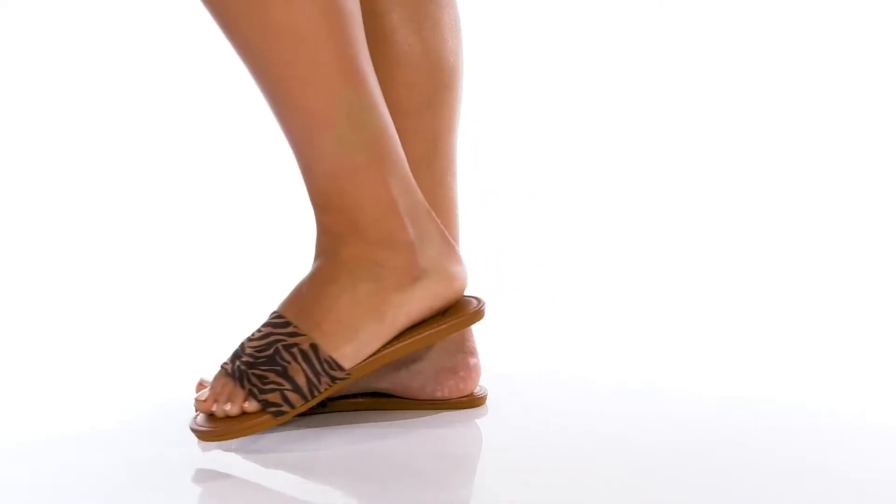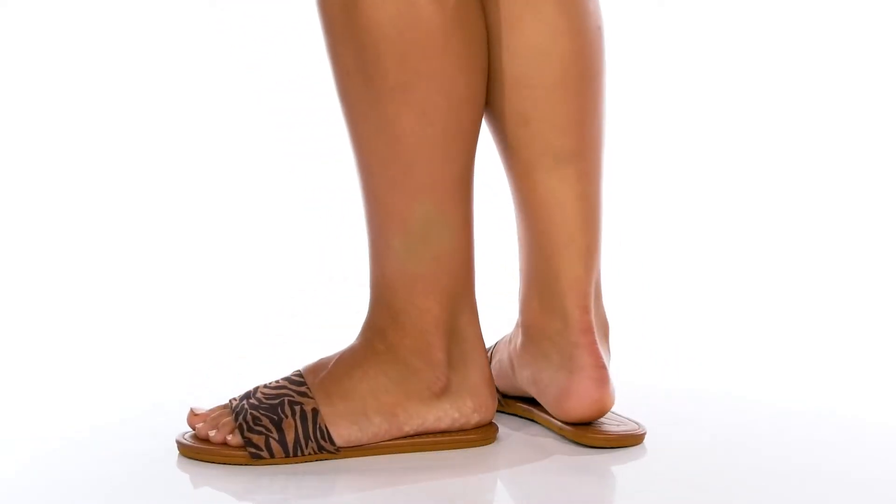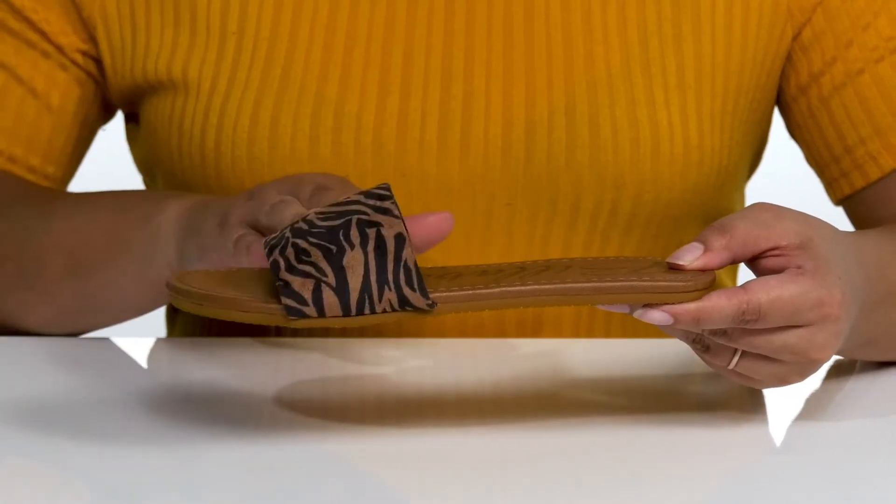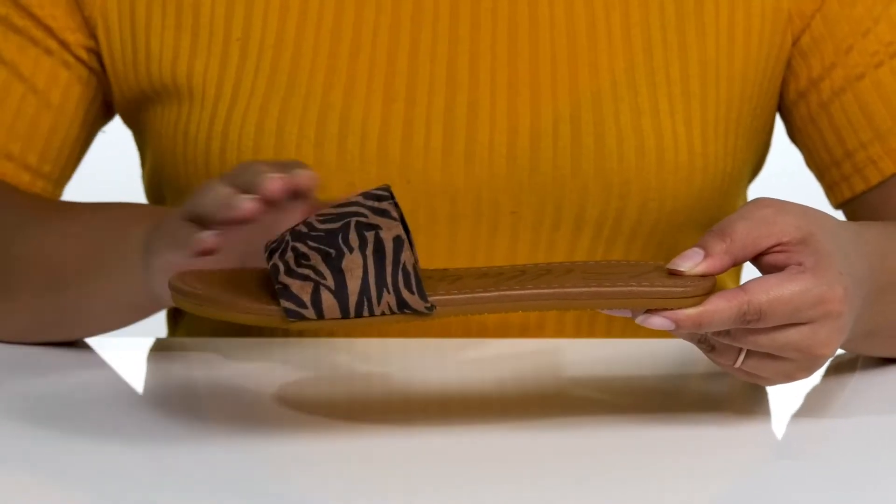Let out your wild side with these cute sandals by Billabong. These slide-on sandals have a very minimalistic silhouette with a band that goes over the vamp that has some stretch for easy slip-on.